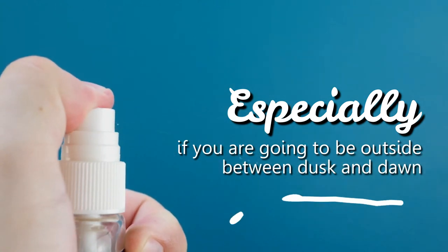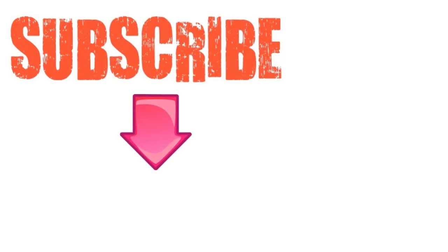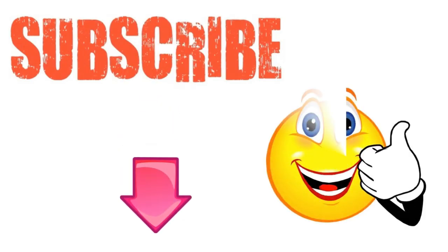Use insect repellents especially if you are going to be outside between dusk and dawn. I hope you have enjoyed this video. If you have, please subscribe to this YouTube channel and don't forget to give this video the thumbs up. Thanks for watching and bye for now.